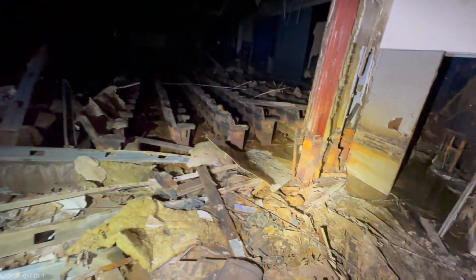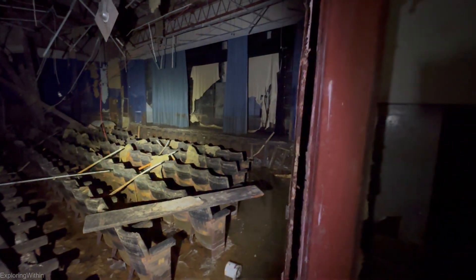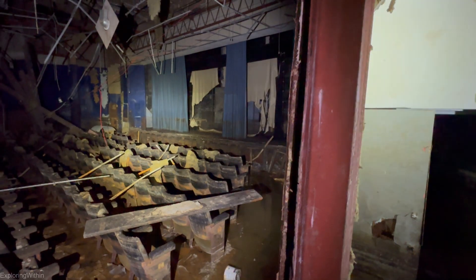So guys, as you can see, this is kind of the lower point of the building and this is where the majority of the flooding happened. If you see the stage there, the water was level with that basically — so we're looking at about three, at least three and a half feet. It just skimmed the top of the chairs.